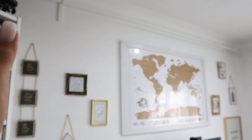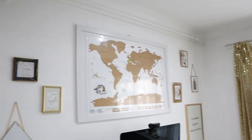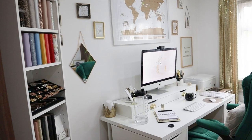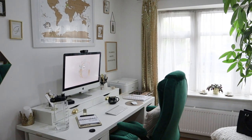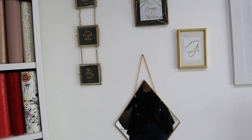You'll see a curtain rod here, which is a good idea if you're filming anything, because sometimes I used to just drape something over it as a backdrop and it used to be perfect. But now that my desk is here, it's just decoration — it looks really nice over there.